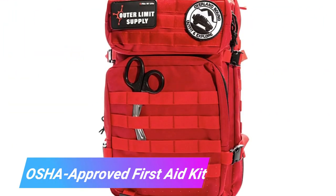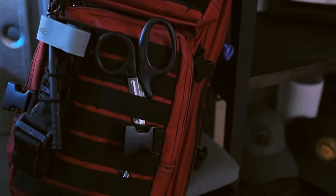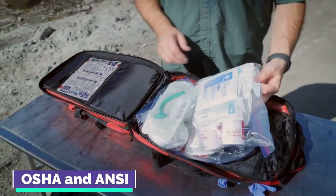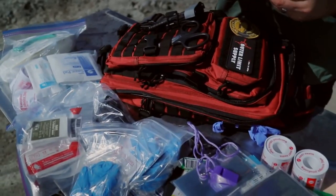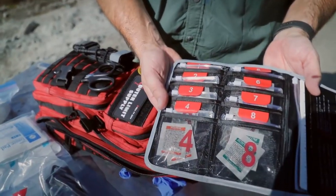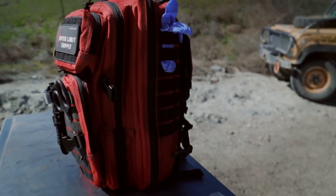OSHA Approved First Aid Kit. Although a first aid kit is not likely to be the most stylish vehicle accessory that you can think of, it is likely to be the most practical. If you employ a crew, you are required by OSHA and ANSI to have one of these kits since they comply with their regulations. Even if you are the only person in the workplace, having a well-stocked first aid bag can be extremely beneficial.